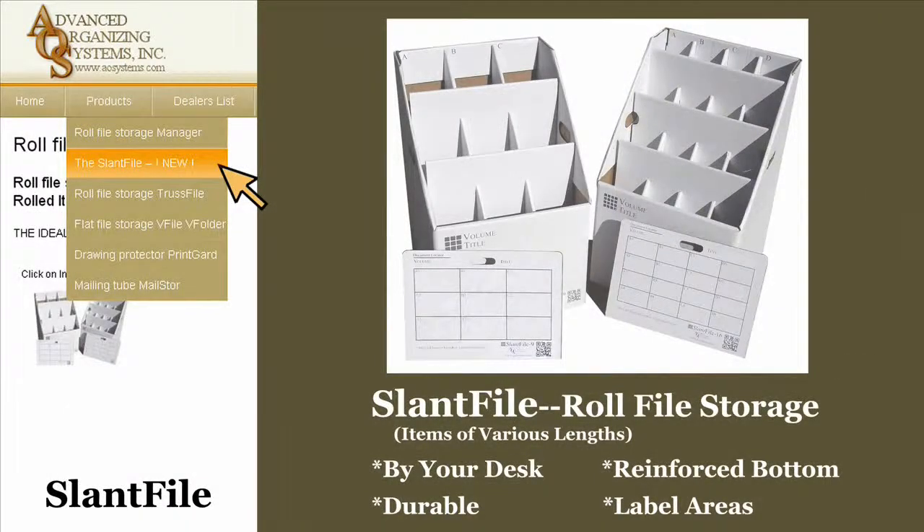The Slant File is designed for low-cost, by-your-desk storage of documents and other items. Durable and portable, The Slant File has the added flexibility of storing documents of various lengths.